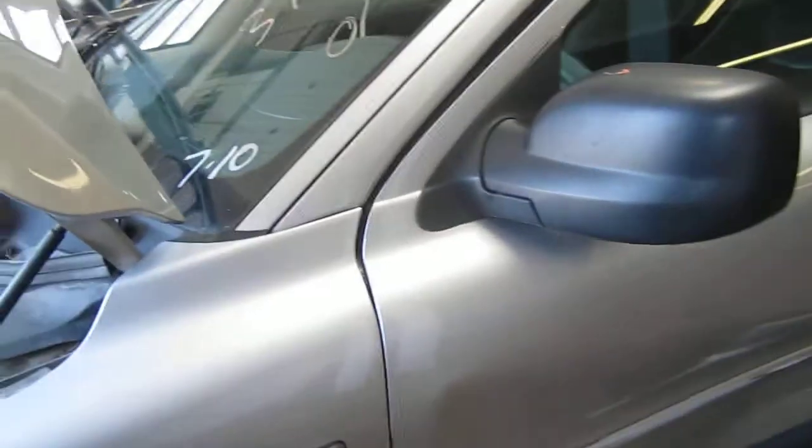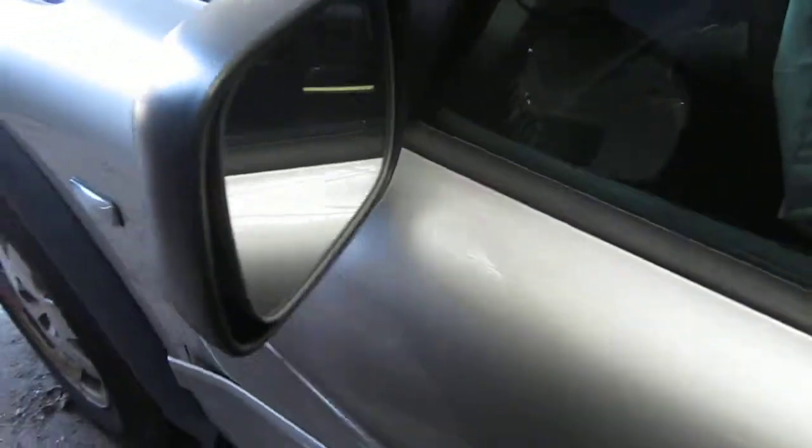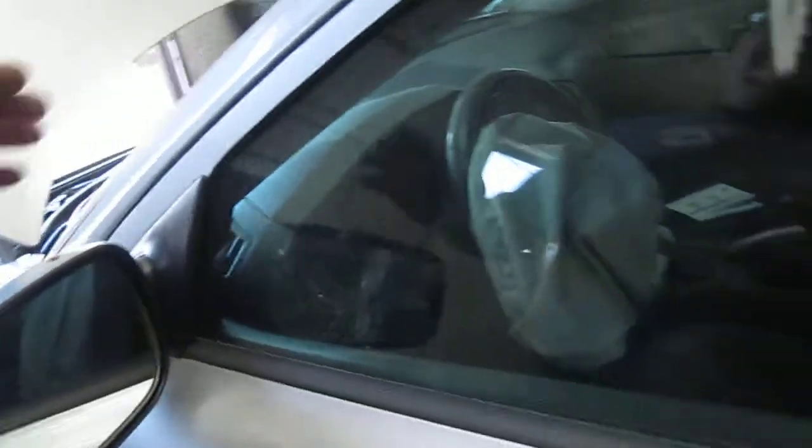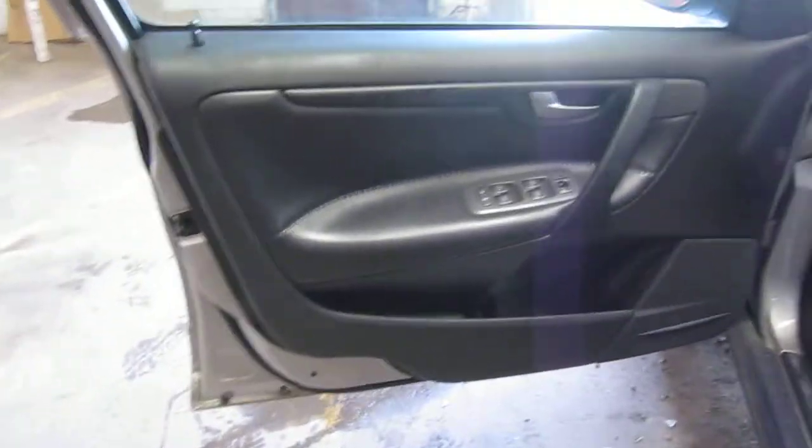The vehicle does still have a good black textured factory power door mirror. The production date of this vehicle is August of 2001, and the vehicle does have 153,000 miles.